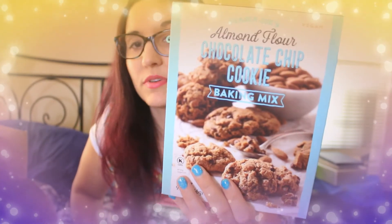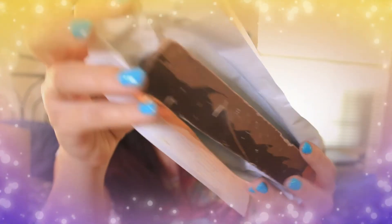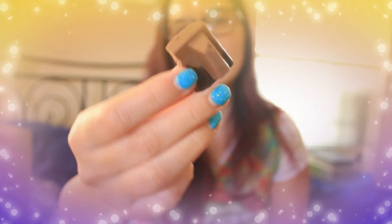I got another can of pumpkin for about $2. Not strictly fall-related, but I also picked up the almond flour chocolate chip cookie baking mix — almond flour cookies have been really popular and I wasn't sure if they'd cycle it out. I also grabbed the milk and dark chocolate butterscotch bits bar, which I opened on camera. It has a marbled effect — both milk and dark chocolate blended together — with little butterscotch bits inside. It was really good!